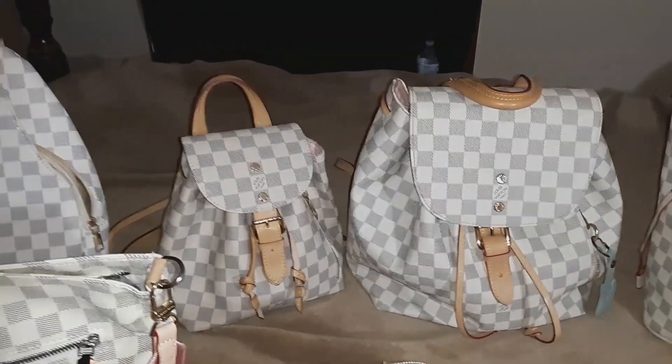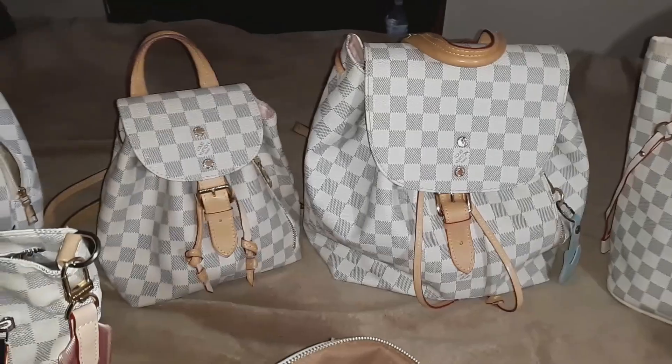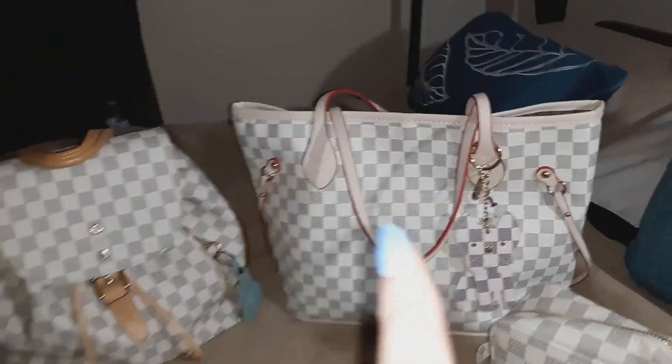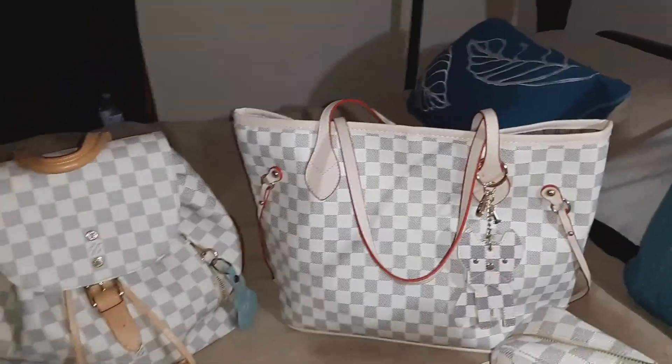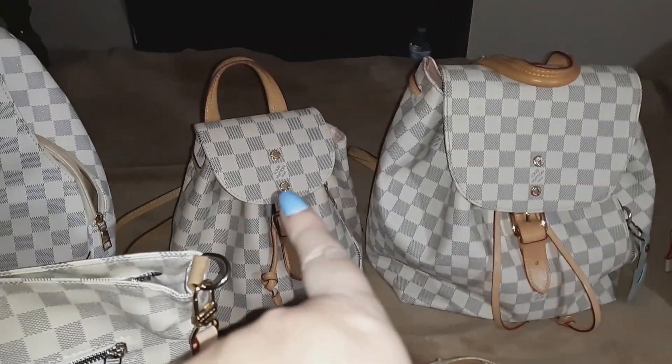The second one I bought was this one — it's called the little Montsouris BB backpack, and it is awesome sauce. I just love it. Going back down the row: that's the first one, that's the second one, and this is the third one.